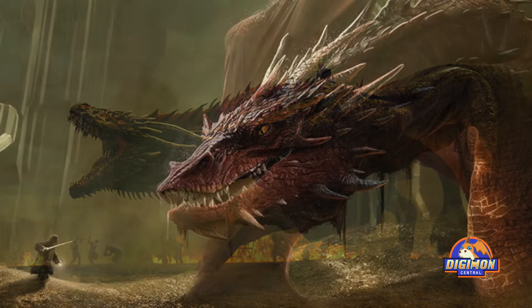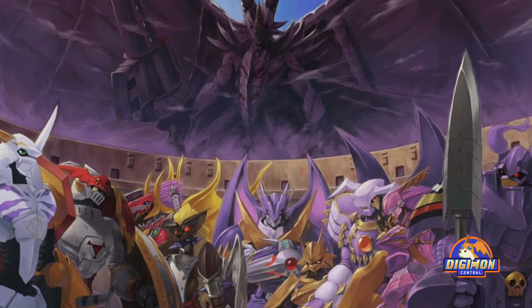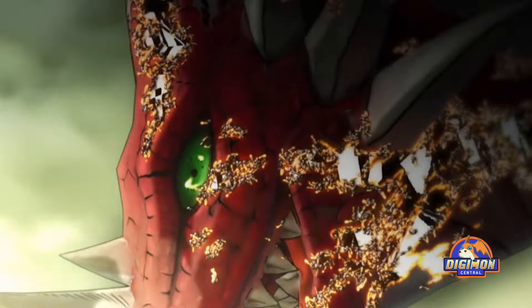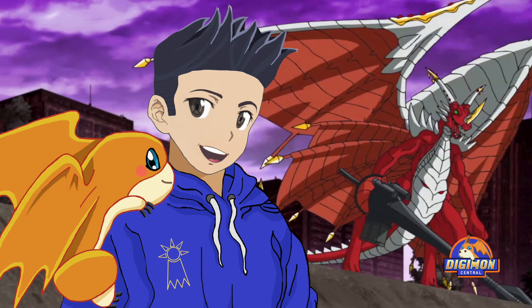A lot of fandoms have dragons, some more awesome than others. Digimon fans are lucky to have a design as great as Examon. As every Digimon, Examon had to go through a few evolutions to get to the formidable dragon, so let's see how his story evolved.